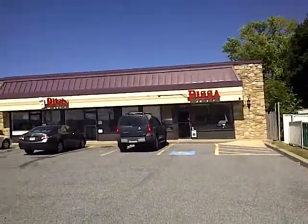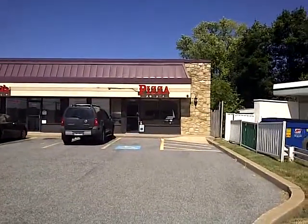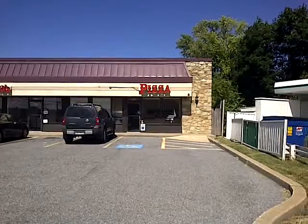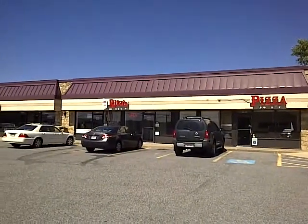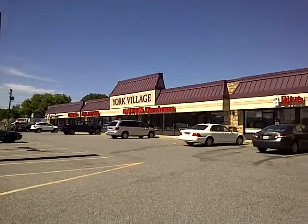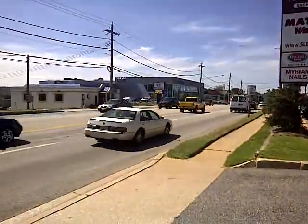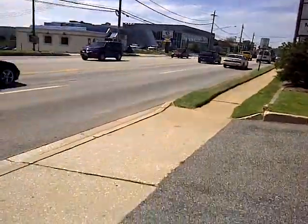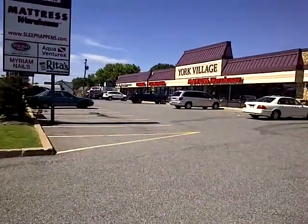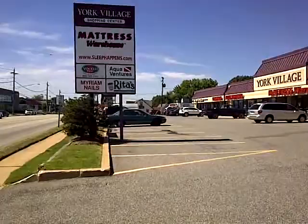Currently here in Timonium, this is York Road. The site we're looking at right now is this pizza end cab — it's about 1,350 square feet, right next to Rita's Aquaventure, Verizon, and Mattress Warehouse. This is a pylon sign which we'll be on. It's about 3:40 in the afternoon. Here's the access point to come in — plenty of parking, and you've got another means of egress to come in and exit.